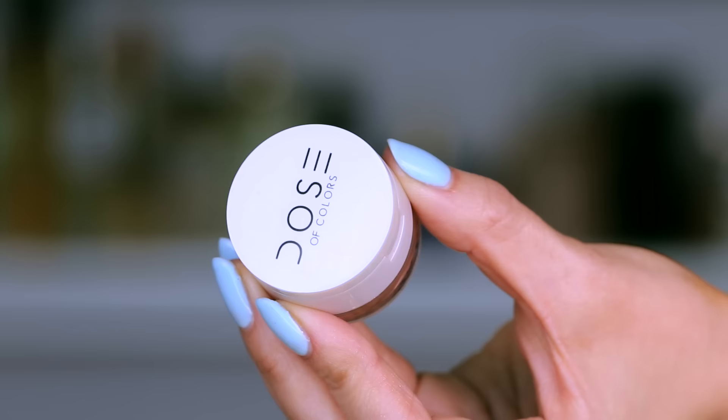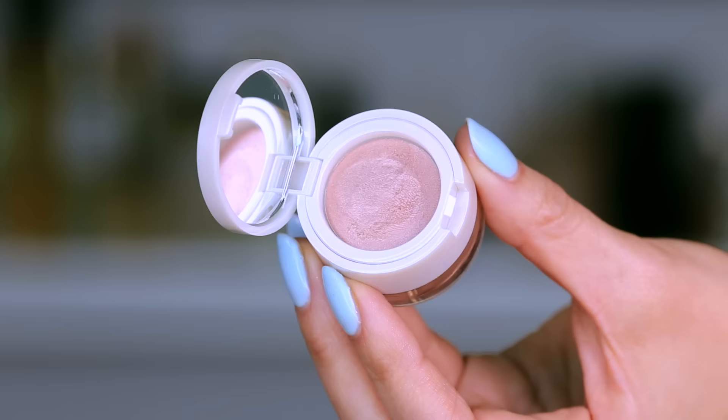We're going to continue with the eyes. You guys know I haven't been the biggest fan of Dose of Colors lip products — they didn't work out for me, and a lot of people were like, oh my God, how dare you, because everybody seemed to love them. But being that everybody had so much love for this brand, I was like, I have to try something else. And I picked this up from Sephora. This is the Dose of Colors Ideal Duo, in the shade Shell.